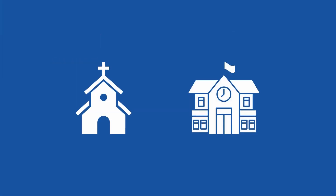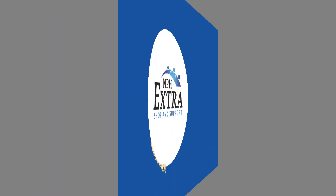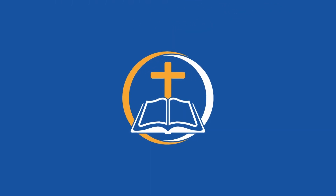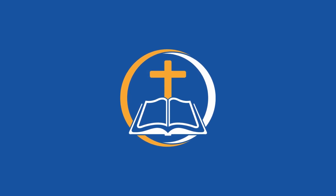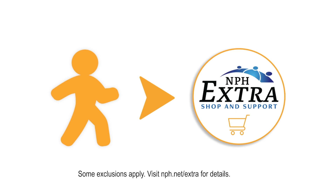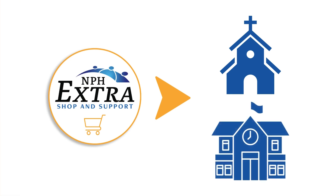Support your church or school's ministry with NPH Extra. By participating in NPH Extra, you will support the many ways gospel ministry is being carried out. It starts with you. After you sign up for NPH Extra, a portion of every dollar you spend at NPH goes to the designated organization of your choosing, such as your church or school.